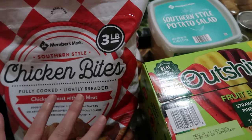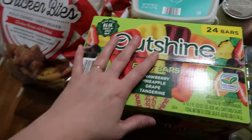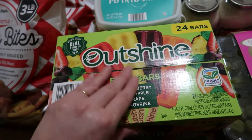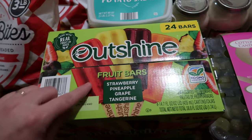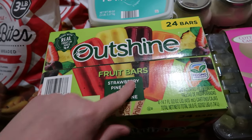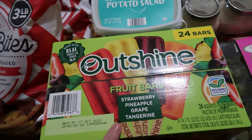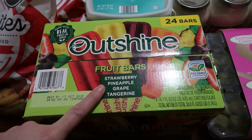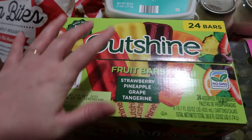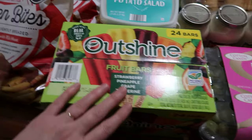Instead of the Chloe's, we opted for these fruit pops because as it's warming up the kids like doing fruity pops anyway. These are guaranteed to not have dairy in them — the label confirms it. They come in strawberry, pineapple, grape, and tangerine, so these will be the replacement this week for the Chloe's lactose-free ice cream bars as their dessert.